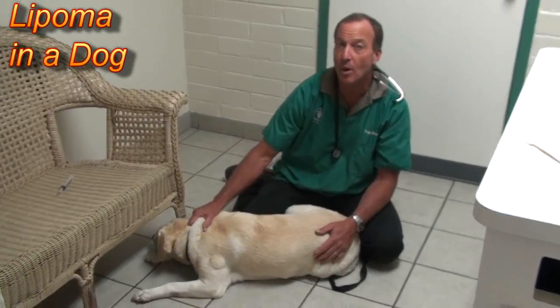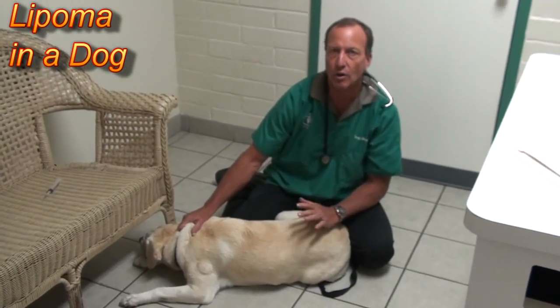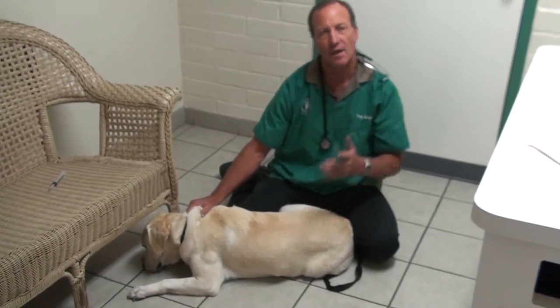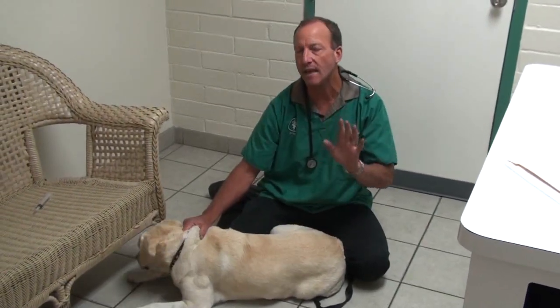Today we want to talk about lipomas, or fatty tumors. Lipomas are really common tumors in dogs and they occur when a group of fat cells under the skin grows rapidly. If you have any growth in your dog that grows rapidly or changes color or bleeds, take it in to see the vet.